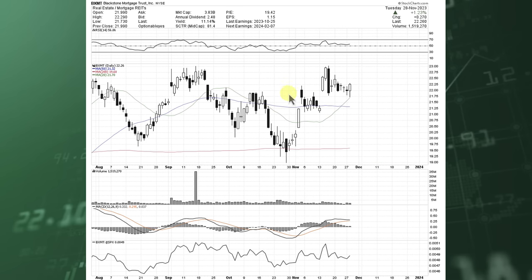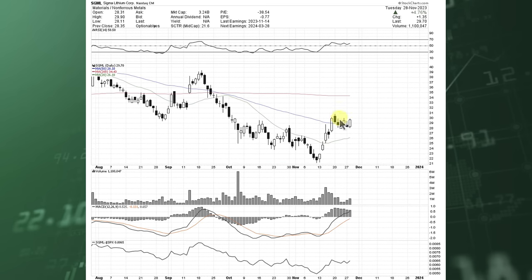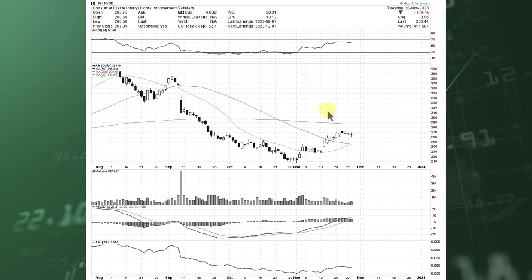BXMT — prices are flagging, consolidating after a couple of big moves. SGML is a non-ferrous metals name in the materials space — also a high short interest name — kind of flagging as it's holding the 50-day moving average after a nice run up on volume. We could potentially go test that 200-day, but if we break down, maybe go test the 20-day moving average. Restoration Hardware is another one that's been consolidating sideways after a move from an extended area downside. We squeezed up higher and are consolidating — we're seeing a lot of this take place, and that could be a potentially bullish thing.